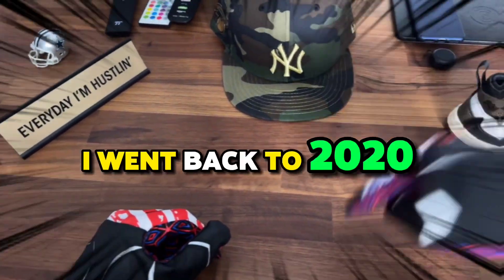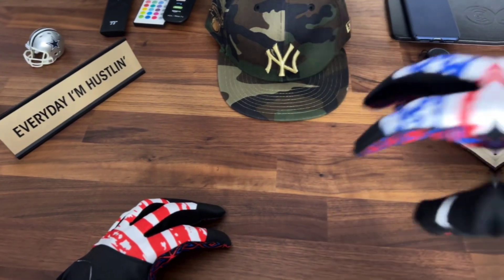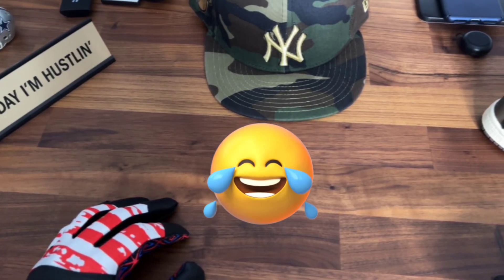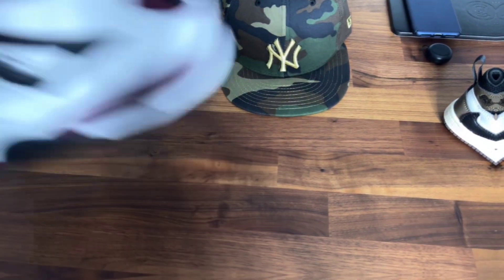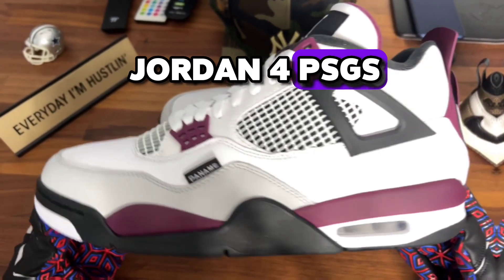I went back to 2020 and found a pair of the hottest Jordan 4s. What are they, little Peso you say? Glad you asked. Jordan 4 PSGs.